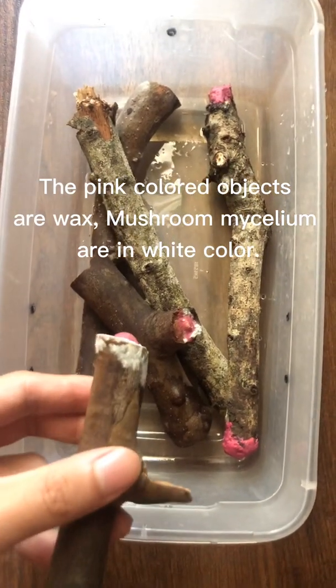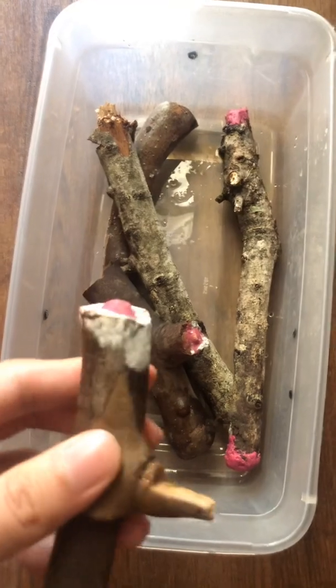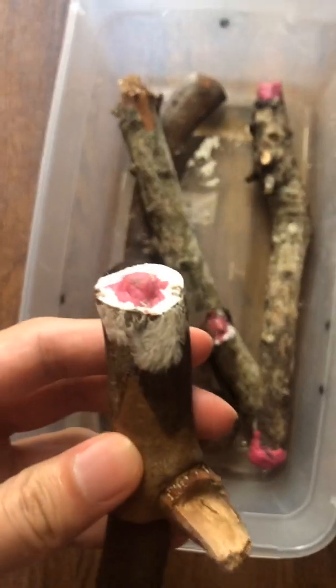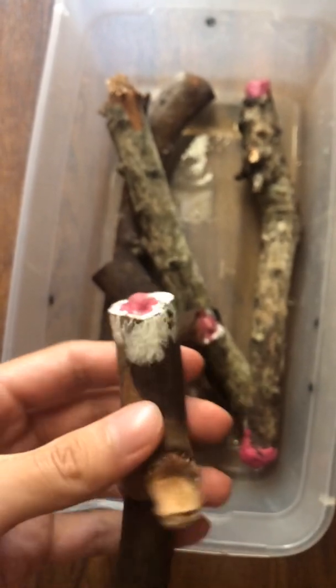Here's my bioluminescence mushroom, and some of them are growing very well. You can see the mycelium is migrating out. They are actually glowing in the dark, and I decided to film them.